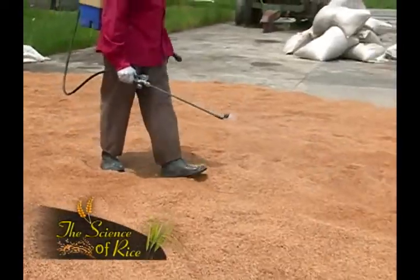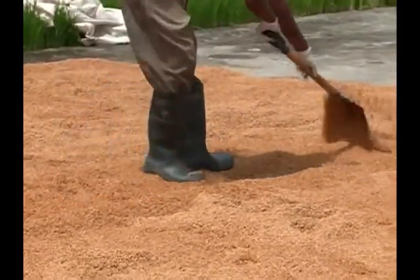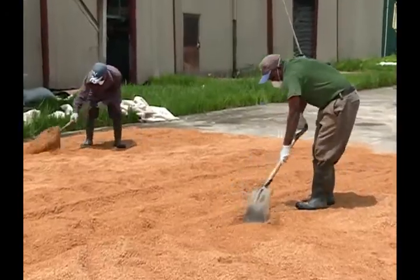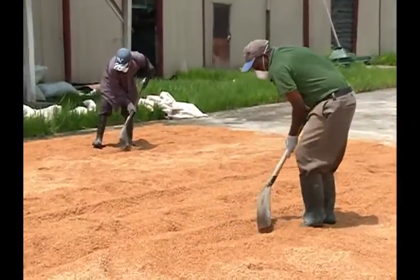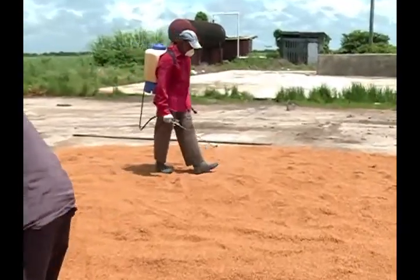After soaking and draining, the seed is then chemically treated. It is important to note that protective clothing should be worn at all times during this process. This is part of the new Six Points practice.